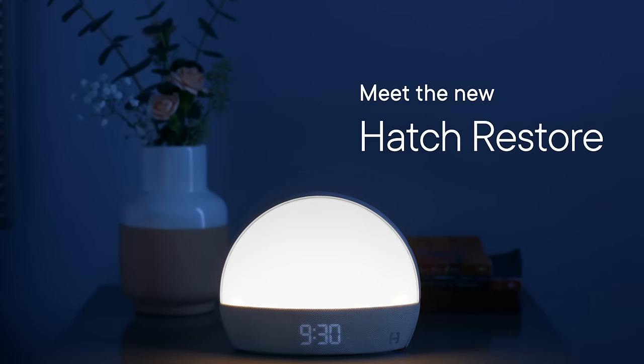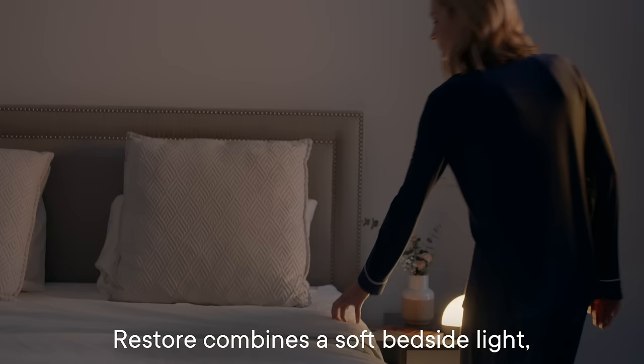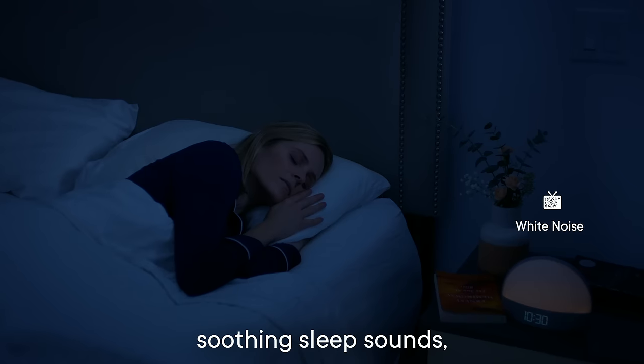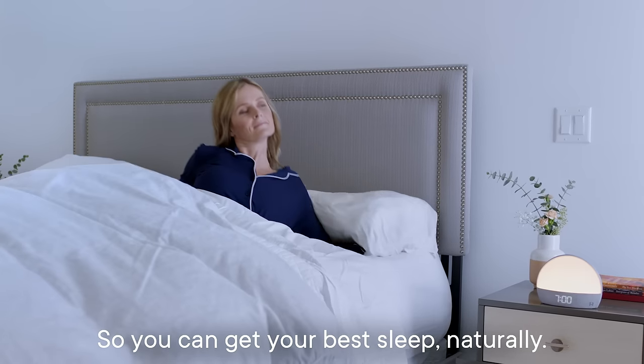Meet the new Hatch Restore. Designed by sleep experts and personalized for you. Restore combines a soft bedside light, soothing sleep sounds, and a sunrise alarm clock so you can get your best sleep naturally.